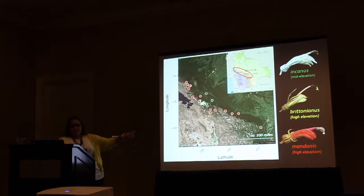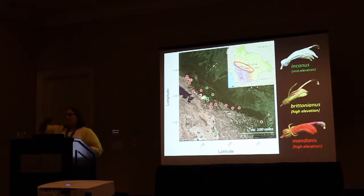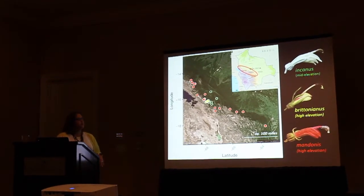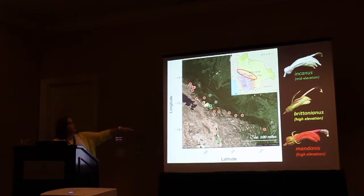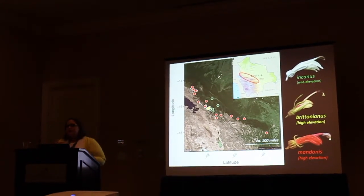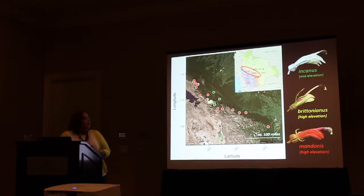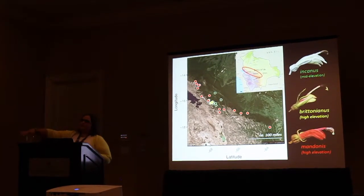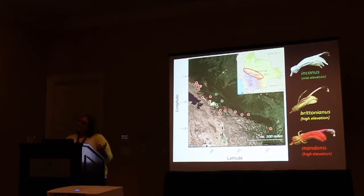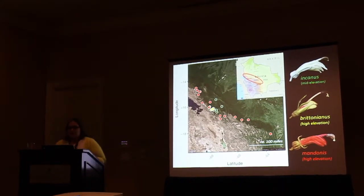We hypothesized broadly that incanis and mandonis would be bat and hummingbird pollinated respectively based on their morphology, and that brittonianus might be a generalist. All three species are endemic to Bolivia. Centropogon brittonianus is particularly narrowly endemic — there's only one population, in the cloud forest outside of La Paz. It occurs completely sympatrically with Centropogon mandonis, which has a wider distribution from north of the lake through the Yungas and Santa Cruz — all within roughly the same elevational band of cloud forest at about 3,000 to 3,500 meters. Centropogon incanis occurs a bit lower, around 2,500 meters, in the cloud forest outside of La Paz with a slightly wider distribution than brittonianus.